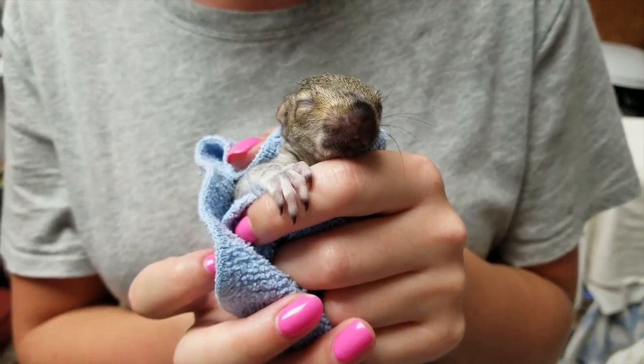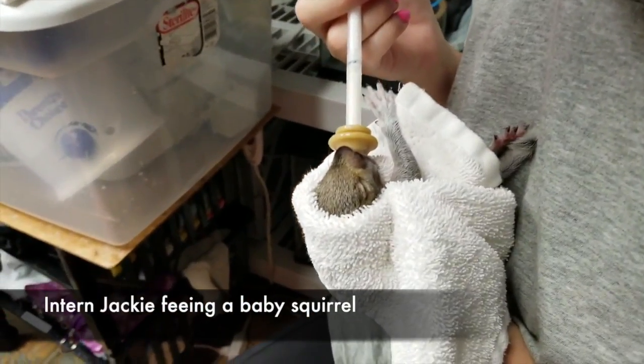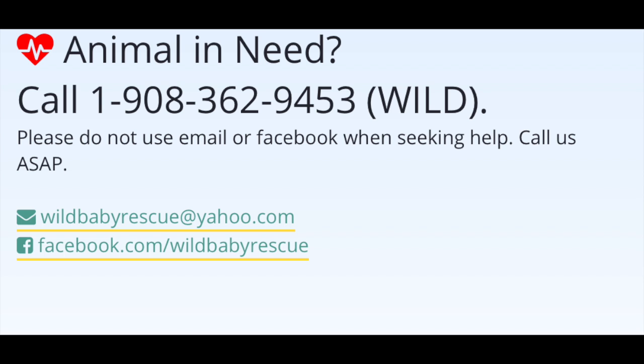Have a happy Wild Baby Wednesday! We hope you enjoyed this week's Wild Baby Wednesday — be sure to tune in next week. And remember, you can always call Wild Baby Rescue at the number listed below for any advice regarding wildlife.